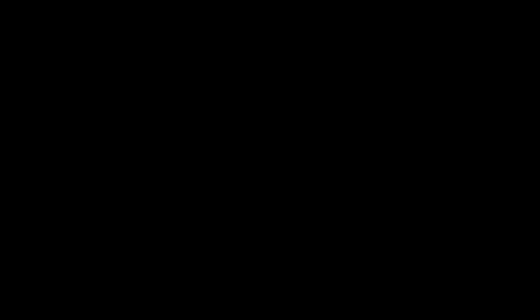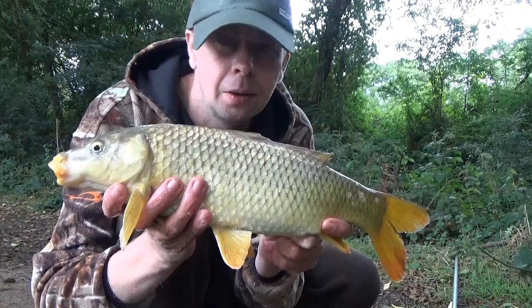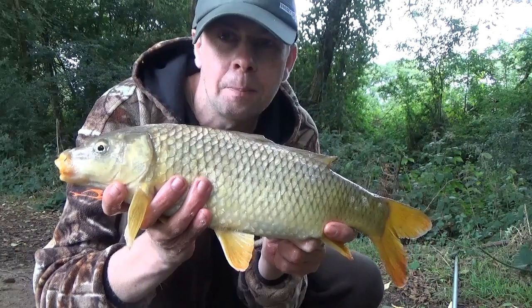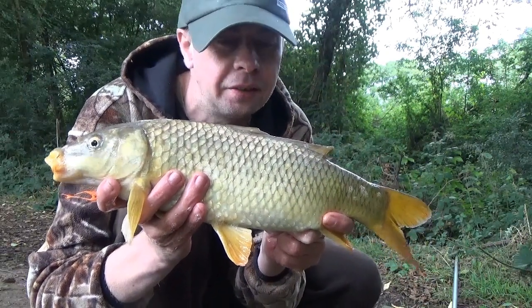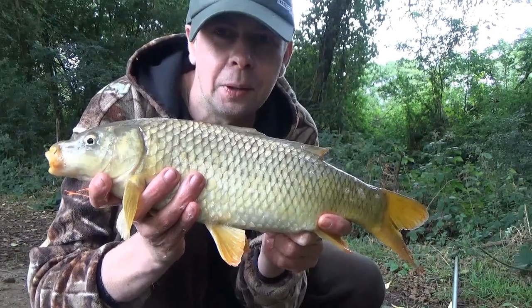Another lively little fella — great stuff today, we've really bagged up. Coming towards the end of the session but I've really enjoyed it. Caught the first few on the bomb, but since I switched to the float it's just been hectic — one after another. It's been a great short session and I'll definitely be coming back here for more. Absolutely brilliant.